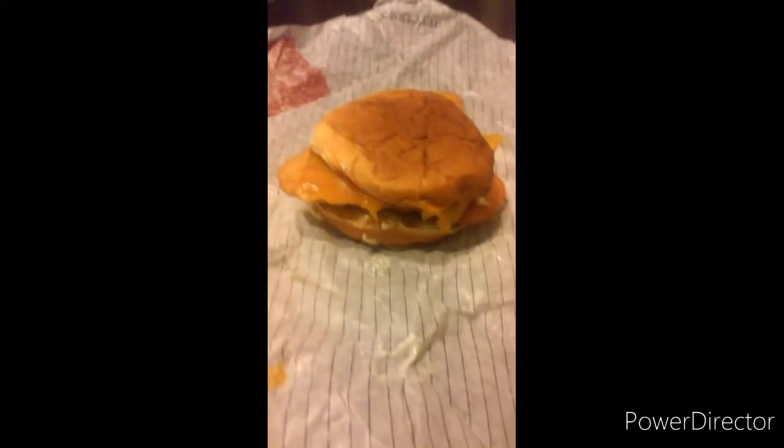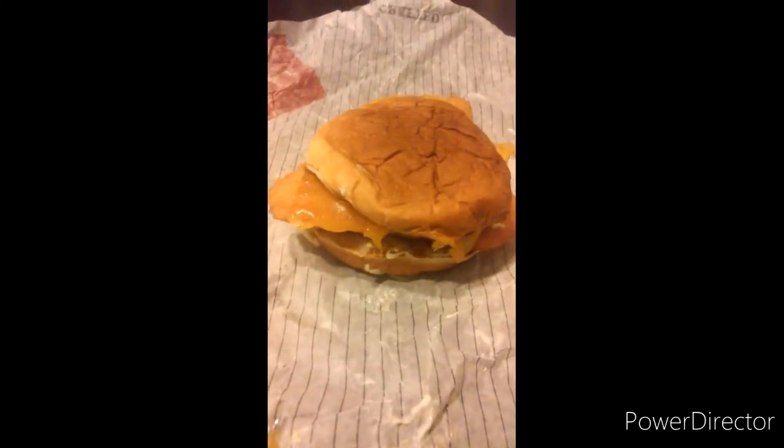I was asked to do a review of the fish sandwich from Arby's, so here it is. It has some cheese on there, some tomato, a King's Hawaiian bun, a couple of tomatoes, and a little bit of tartar sauce.